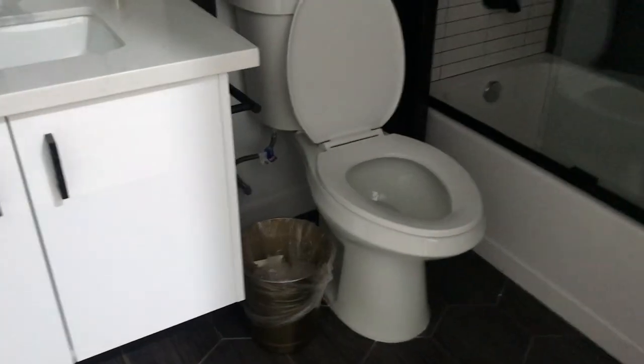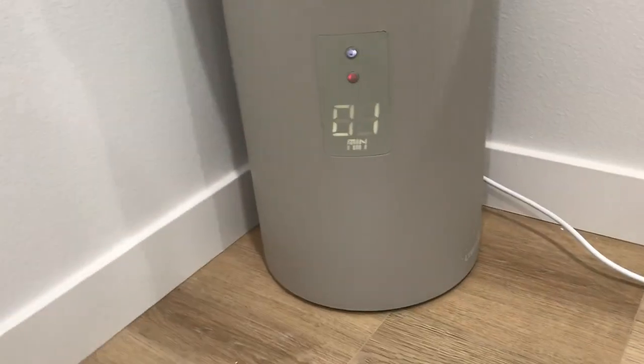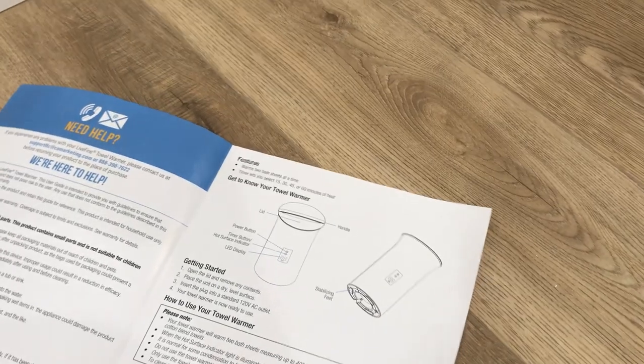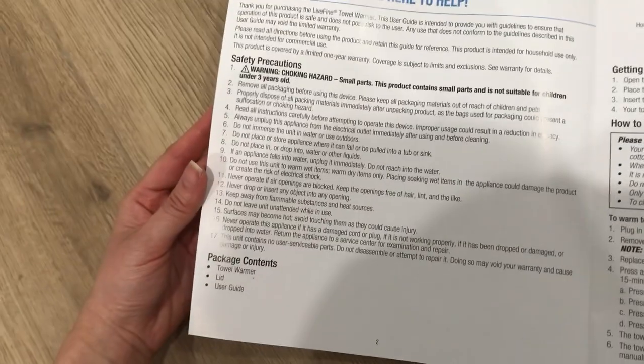From far away it doesn't look nice, so I'll go ahead and return it and switch the color to black so it can match the furnishings. But I'll wait until after testing the towel to make the final decision. It looks like there's already about one minute left. Other than that, the instructions don't show you how to take the towel out, but it's pretty straightforward. The package only arrives with the towel warmer, the lid, and the user guide. It costs $139 without tax.